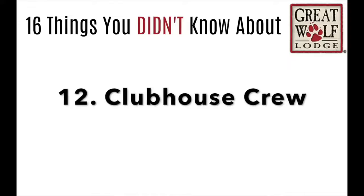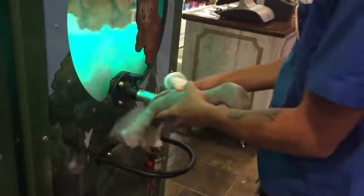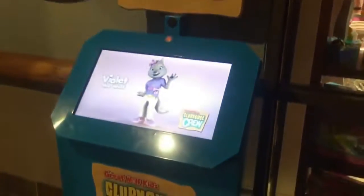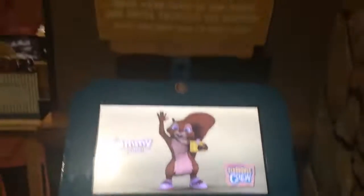Number 12: the Clubhouse Crew. If you have smaller children, they have a Build-A-Bear style setup where you get to pick your animal, stuff it, and then take these animals on an adventure. You just need to find the screens throughout the hotel. It's so fun — the little kids will love this.